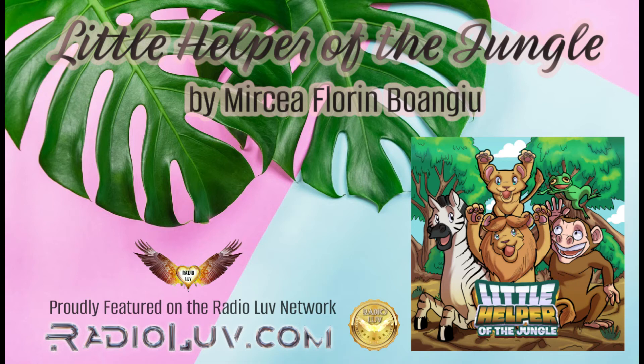Little Helper of the Jungle is a colorfully illustrated, engaging and rhyming read that teaches kids all about the beauty of helping others, all through an amazing adventure. Find Little Helper of the Jungle in paperback at Amazon.com.